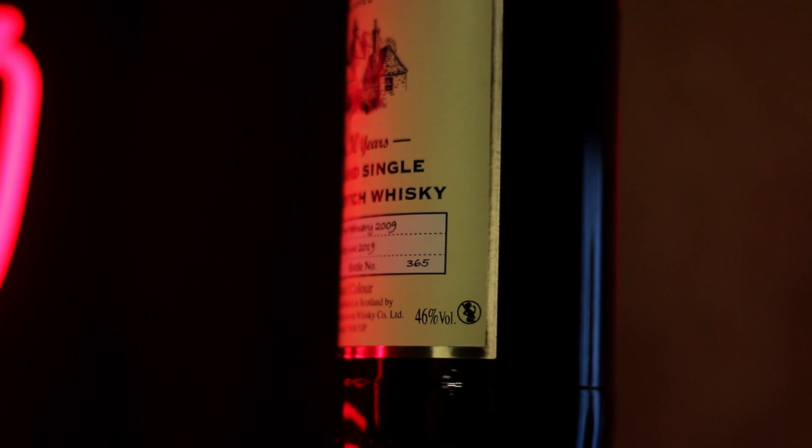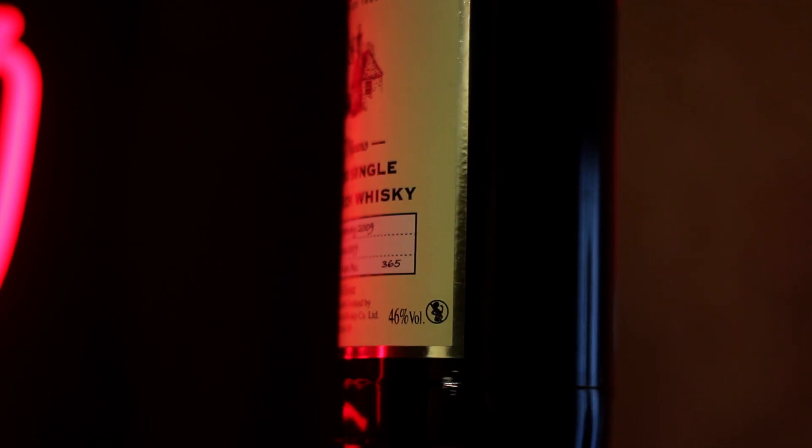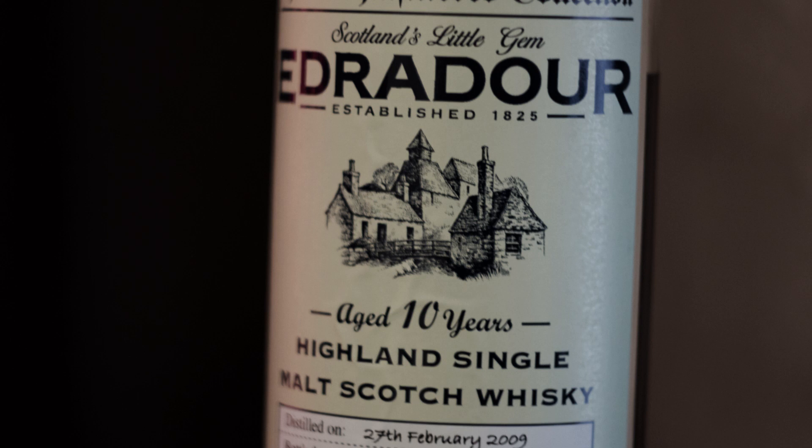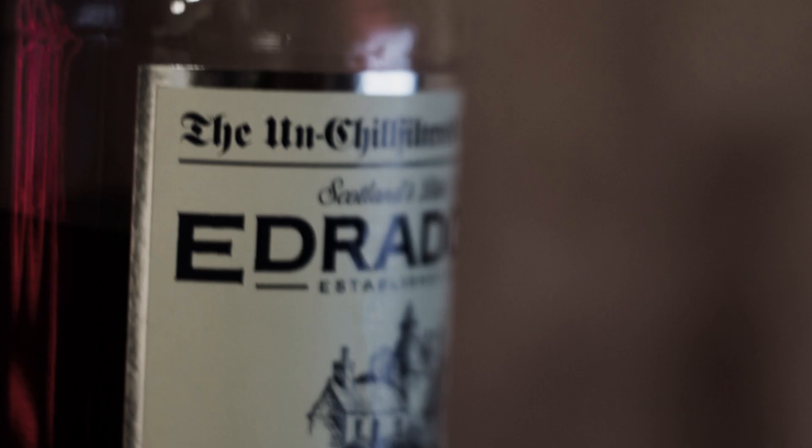There is more focus on provenance and traceability compared to a core expression. This particular bottling is part of the Signatory Unchill Filtered collection, meaning the esters and oils are left intact in the whisky. This can cause the whisky to turn cloudy if stored in cooler conditions, and to the untrained eye may appear to be an undesirable trait — but to those in the know, it is a hallmark of an excellent liquid.